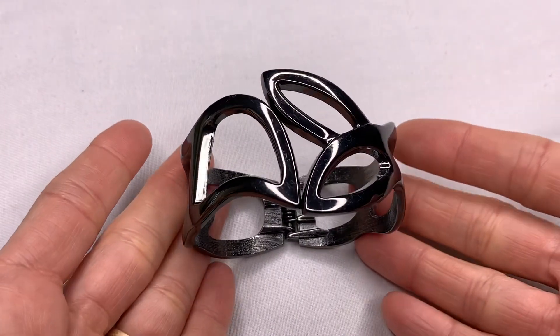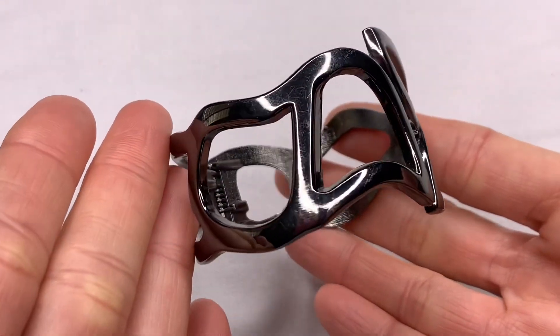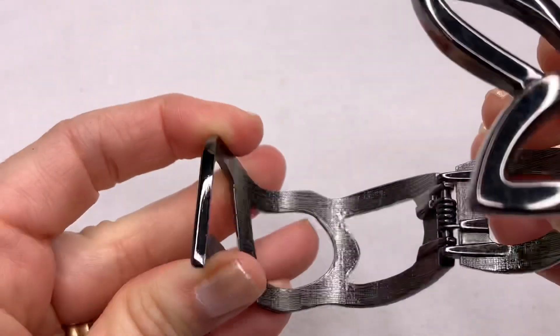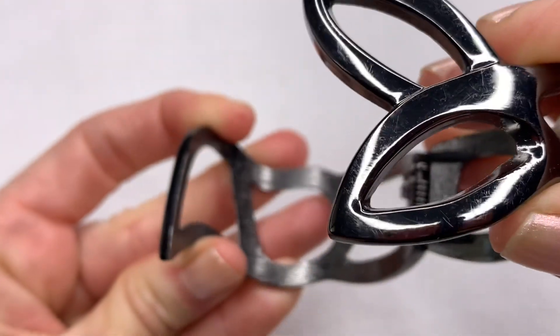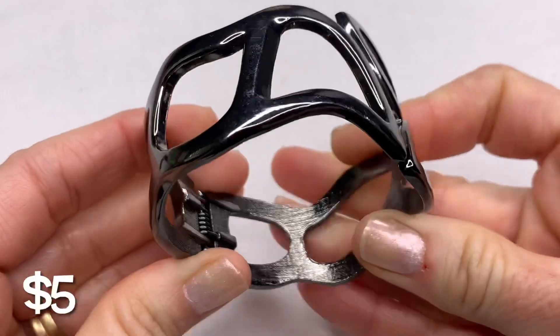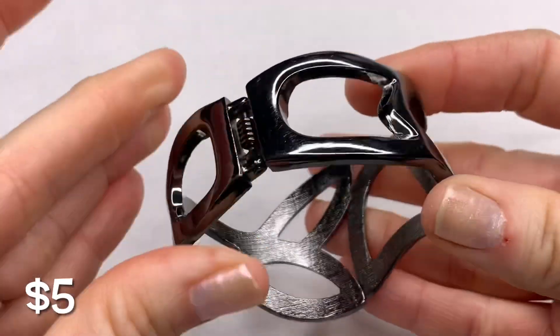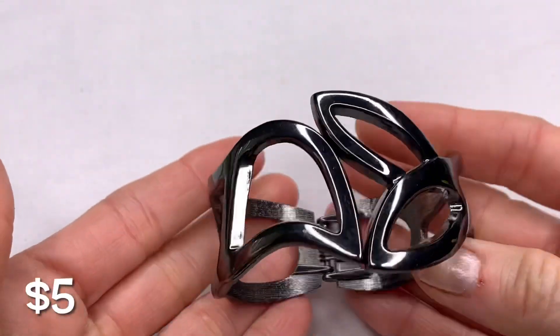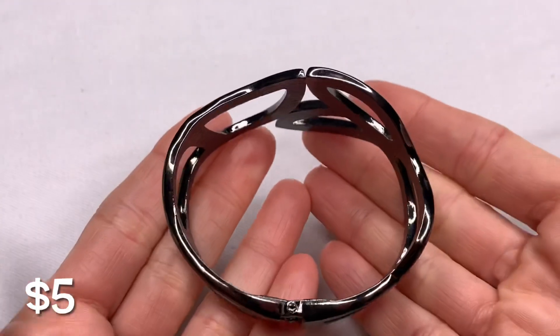This is a hematite-toned hinged bangle bracelet with a nice design. The condition is really good. There are no designer marks on this, but it's a nice heavy piece — it doesn't feel cheap.